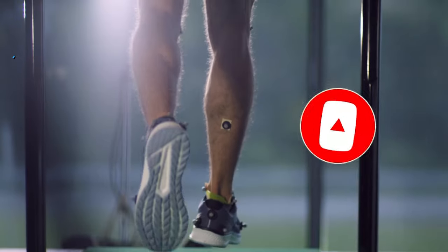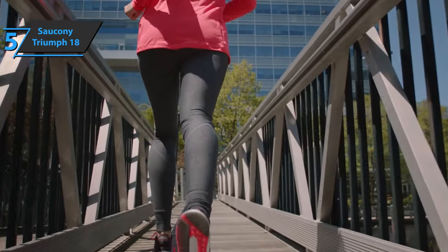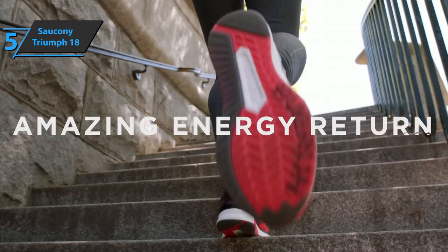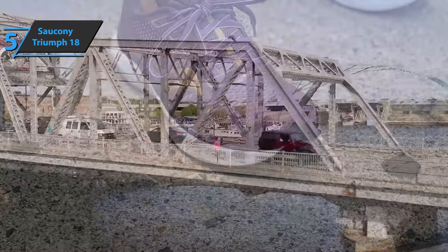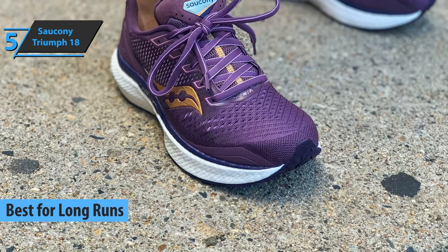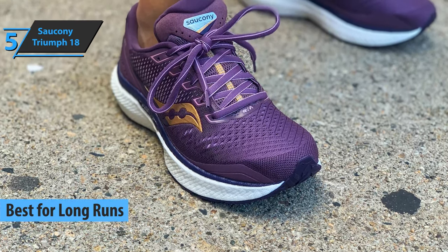Now, let's get started. If you like to practice long runs, whether you do it as a hobby or professionally, our next product is the perfect option for you. Check out the Saucony Triumph 18, which we awarded the title of the best running shoes for long runs you can find on the market in 2021.